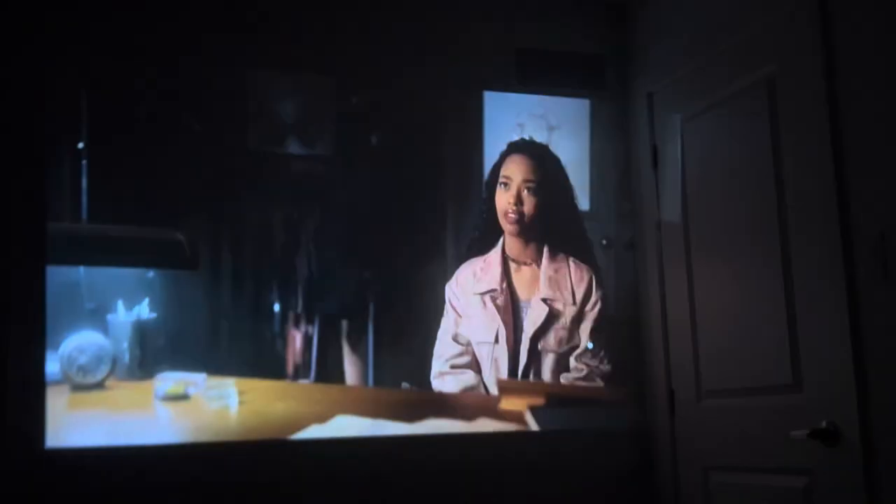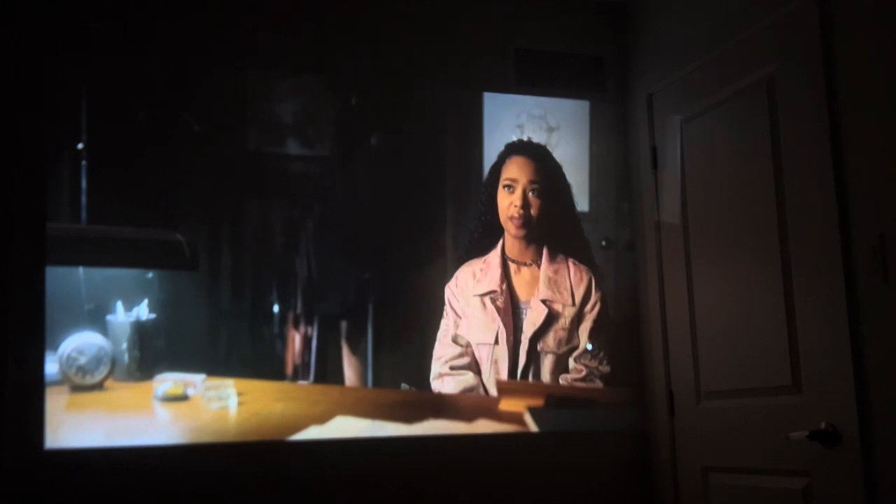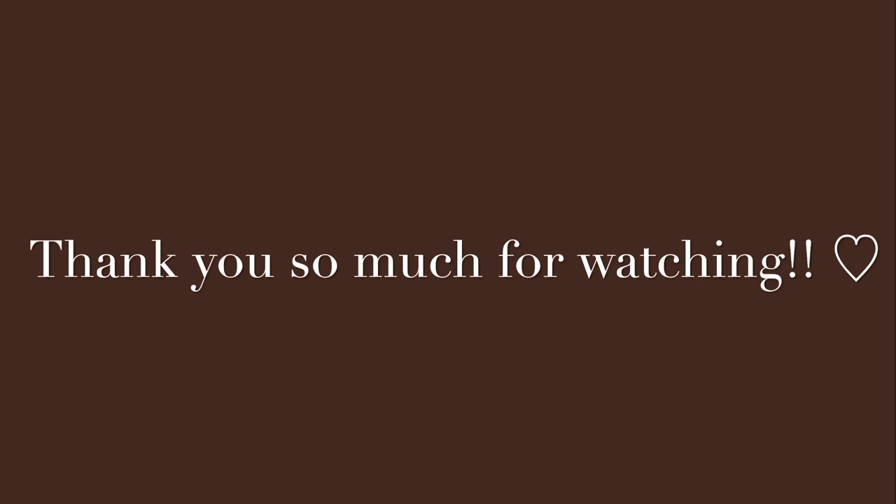Then I got tired and went upstairs to our bedroom and watched the show on our projector. That is it, you guys — I really hope you guys enjoyed this cozy fall day with me and I will see you in my next video, bye!